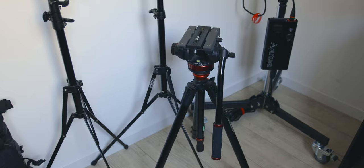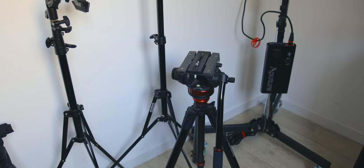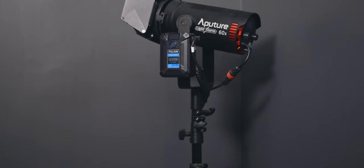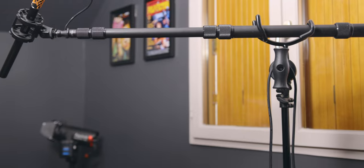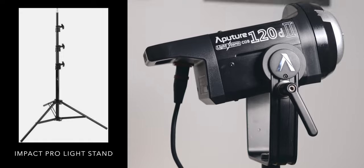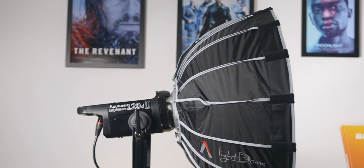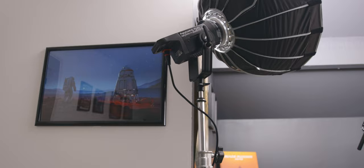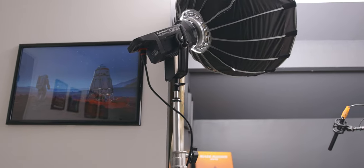5. Light Stands. Light stands are not the most exciting purchase, but they are very useful and will last a very long time. Since I travel a lot, I have a couple of lightweight Westcott ones that I use with small lights and for my boom arm. Then I have a couple of cheap heavier ones from Impact that I can use with my Aperture 120d and other heavier accessories. I also have a wheelbase stand that is super handy for lights as you can drag it around, but it is quite expensive and very heavy.